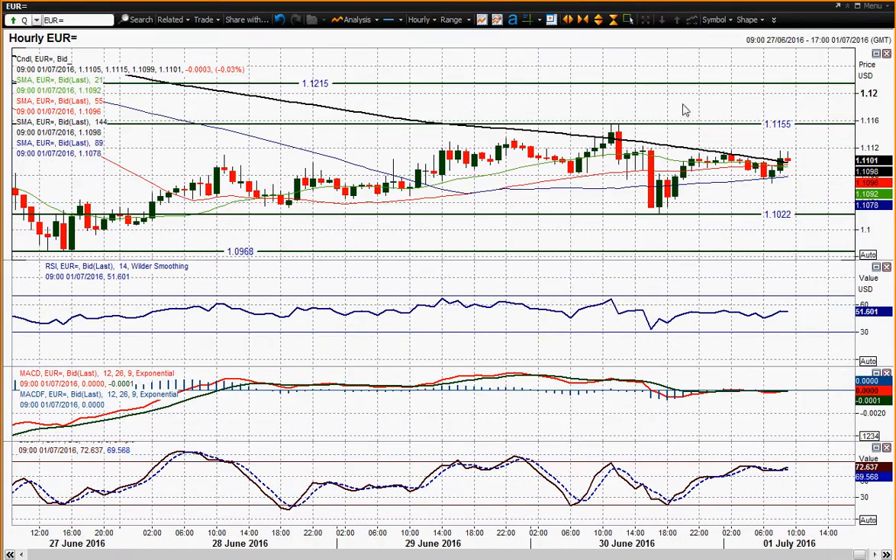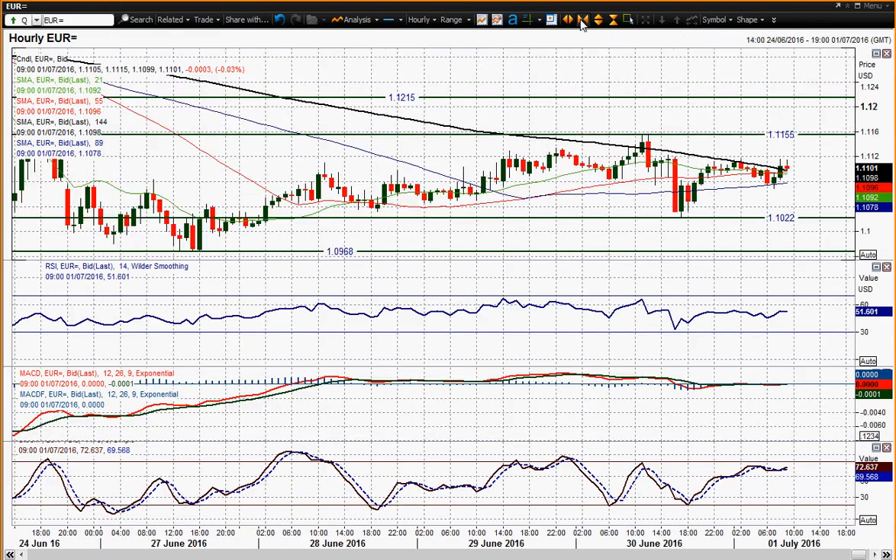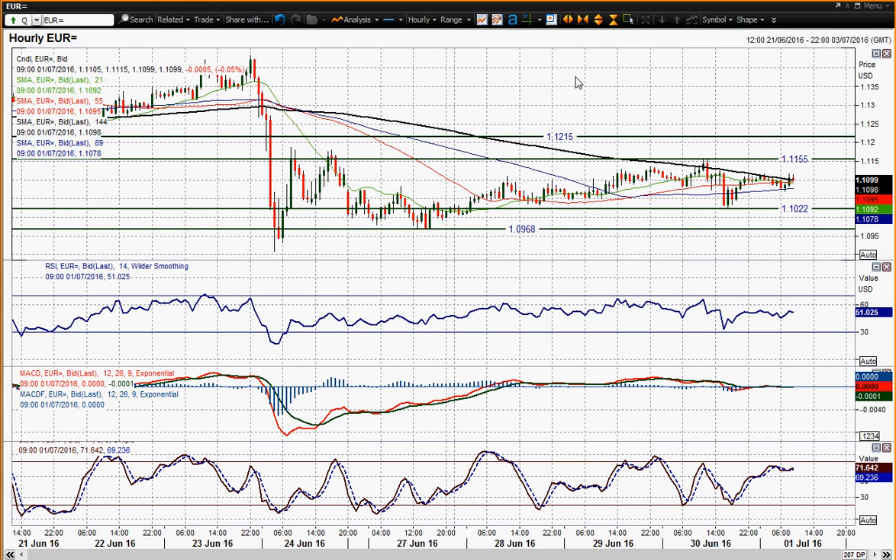You've got the immediate support — if I zoom in — the reaction low at 1.0969, and above 1.1022, but I think these are levels that will be tested in due course. I wish you good luck in your trading on Eurodollar today, and I'll speak to you later.